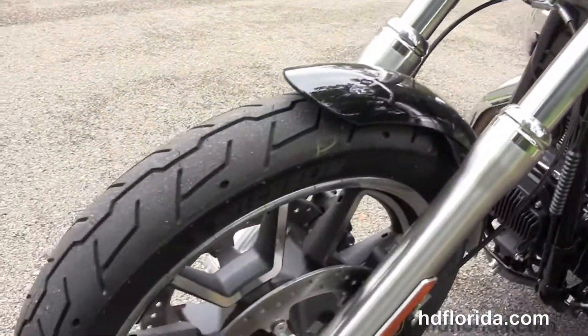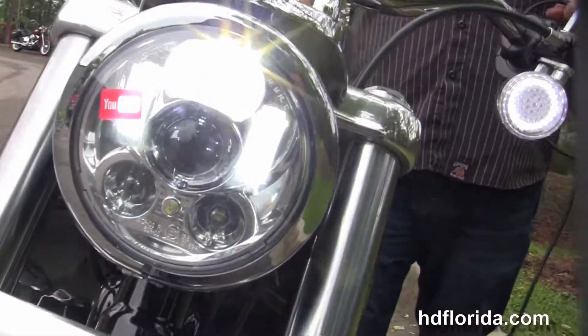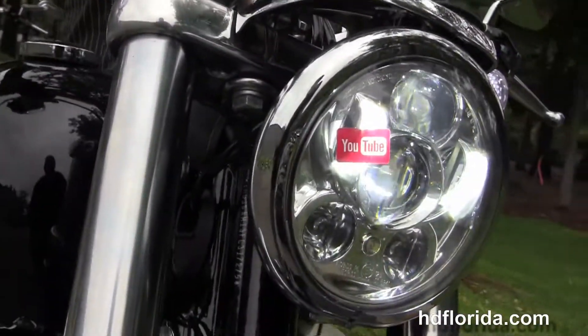This bike is in vivid black, has a factory upgraded key fob security, and the upgraded LED turn signals front and rear.